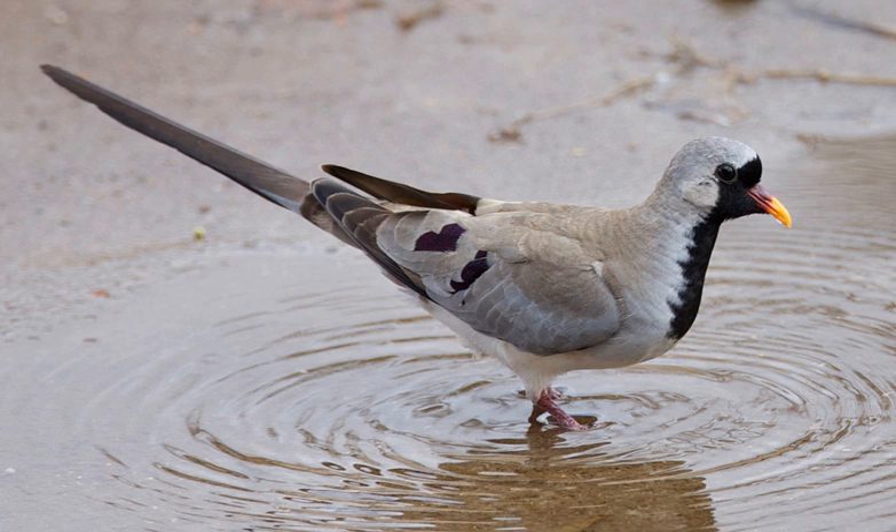The flight is fast with clipped wingbeats and a tendency to stay low. It builds a stick nest in a bush and lays two white eggs, which are incubated for 16 days in typical pigeon fashion — the female at night and early morning, and the male from mid-morning till late afternoon.